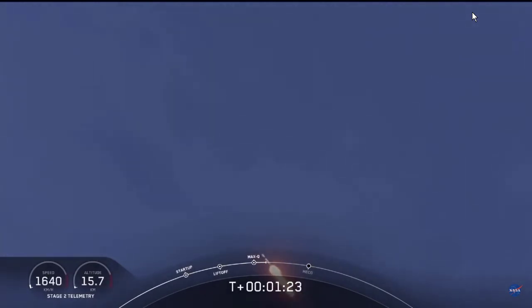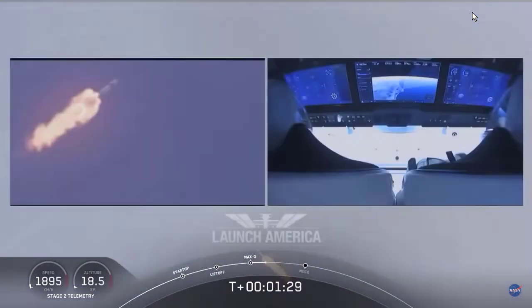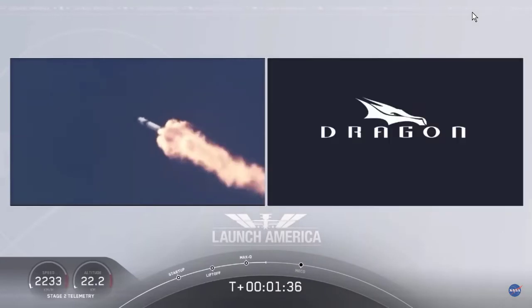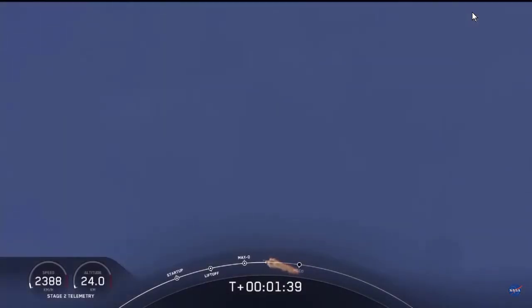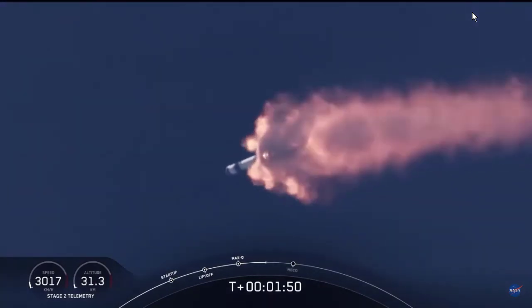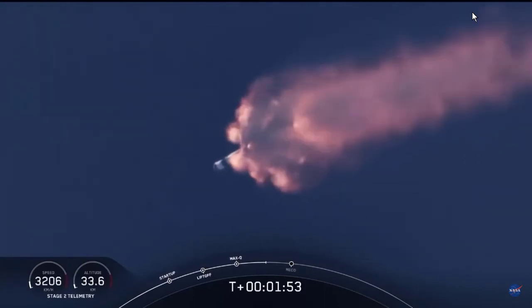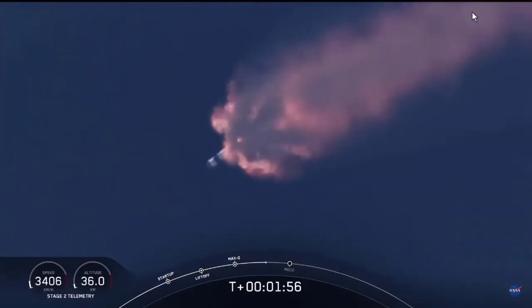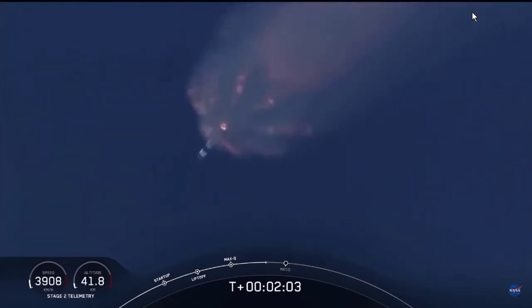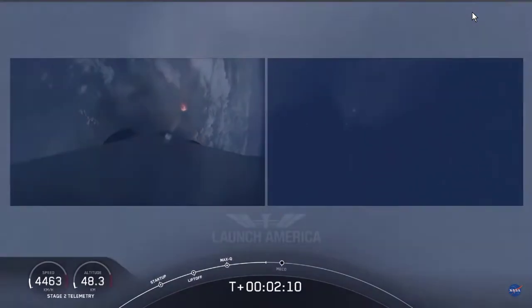Copy, 1 Bravo — that's the second abort zone they're in, continuing until the first stage has done its job and they switch over to the second stage. At this point, Bob and Doug are pulling about 2.3 Gs — 2.3 times Earth's gravity — already moving at over 1,500 miles per hour. We've heard the call-out for MVAC engine chill, getting the MVAC engine ready to light at about 2 minutes 44 seconds into flight. Next major event: main engine cutoff of the nine first-stage engines, stage separation, then ignition of the second stage engine to carry the astronauts into orbit.